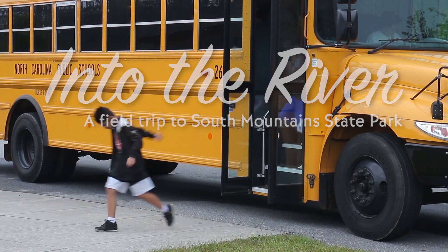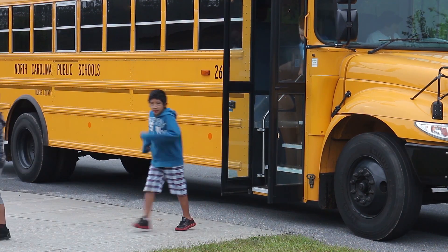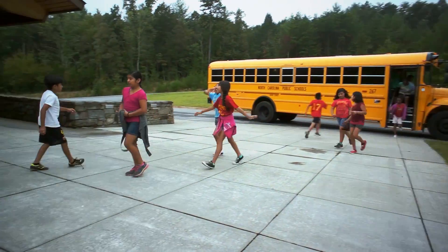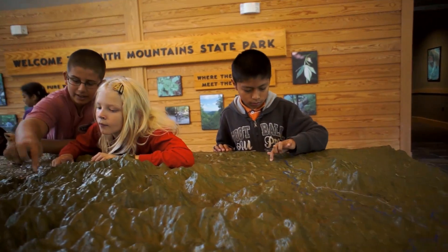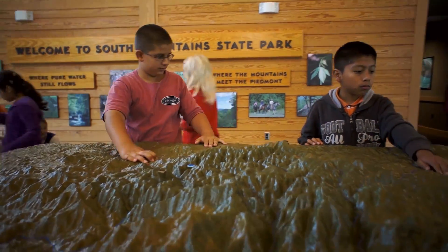North Carolina's state parks showcase our state's amazing natural resources. They're ideal places for teachers and students to explore science, history, and social studies. With 40 parks and recreation areas across the state, there's a field trip opportunity nearby.